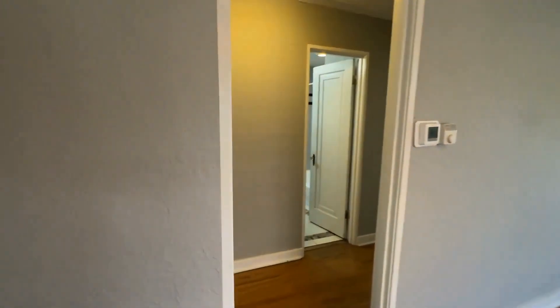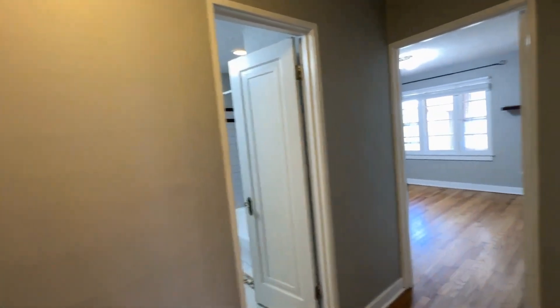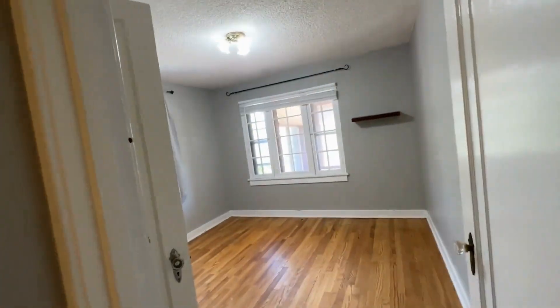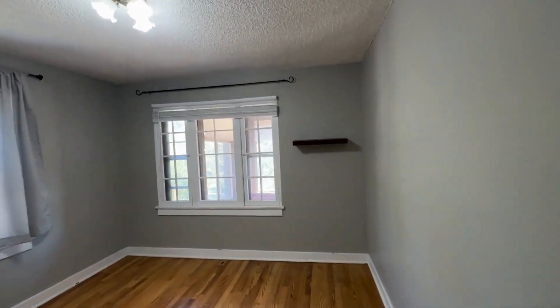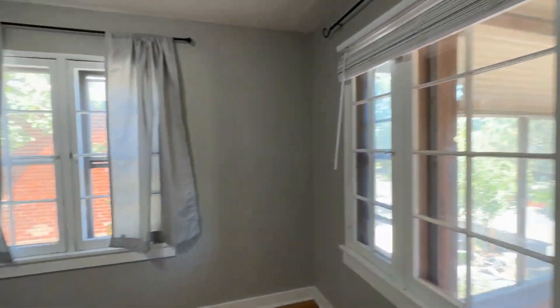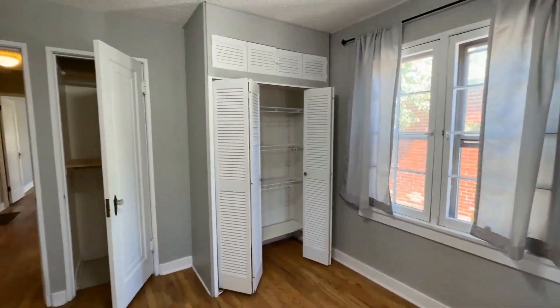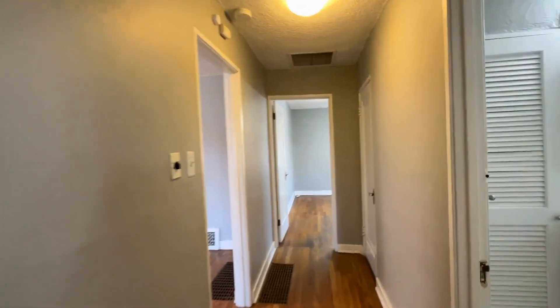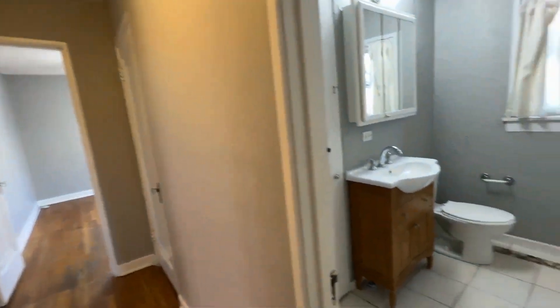You have two bedrooms located on the main floor. By the way, this home is about 1,900 square feet and does have a finished basement, which we'll go down into in just a moment. This front bedroom has lots of natural light and two closets — it's great space. The second bedroom is at the end of the hall.